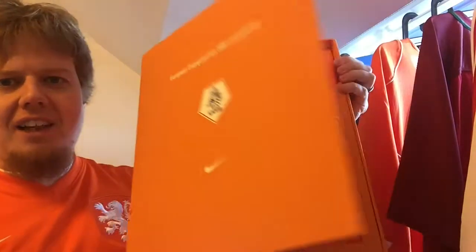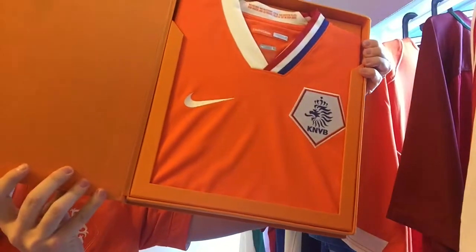The shirt itself is of course spotless. It's a large, never worn. I'm not sure if I'll ever wear it, but my wife wants to get me to wear it, so I think eventually she'll wear me down. Let me know if you have any special editions or special kits like this. Give me a thumbs up if you like this video, subscribe if you want to see more, and look out for my final Netherlands shirt in the next video tomorrow.